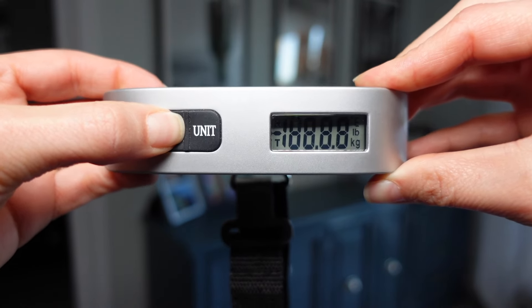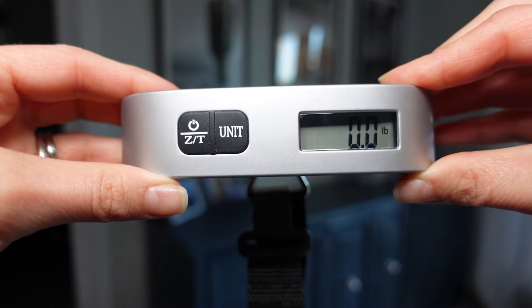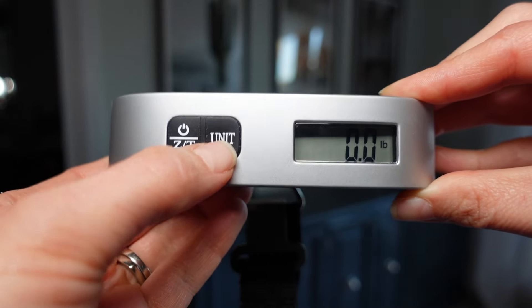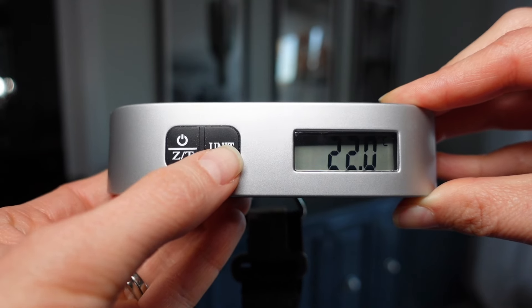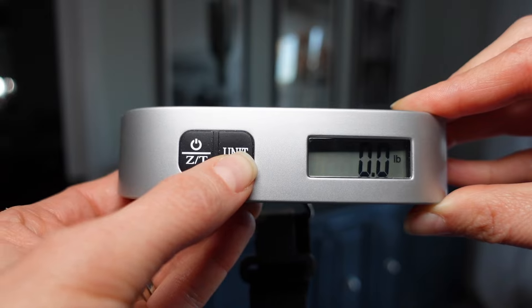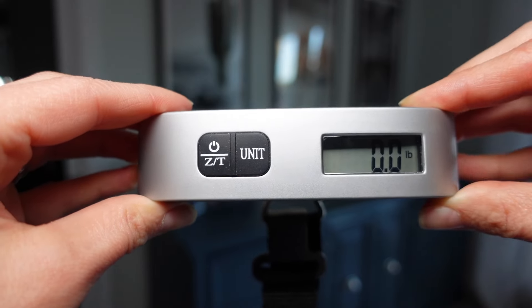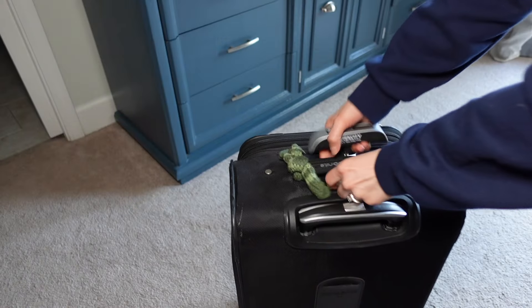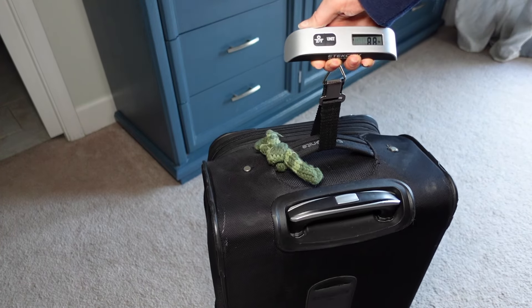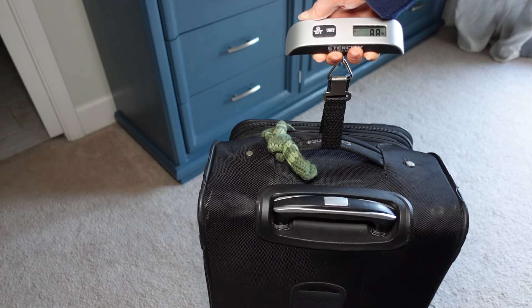I've had mine since 2018 and it has never let me down. It's been accurate every time and, knock on wood, I still have not had to replace the battery. You can also change the unit with this scale, and it comes in different colors. You could even buy a 2-pack and gift one to your favorite person. This is a game changer — one of my absolute favorite pieces of tech I've ever purchased.